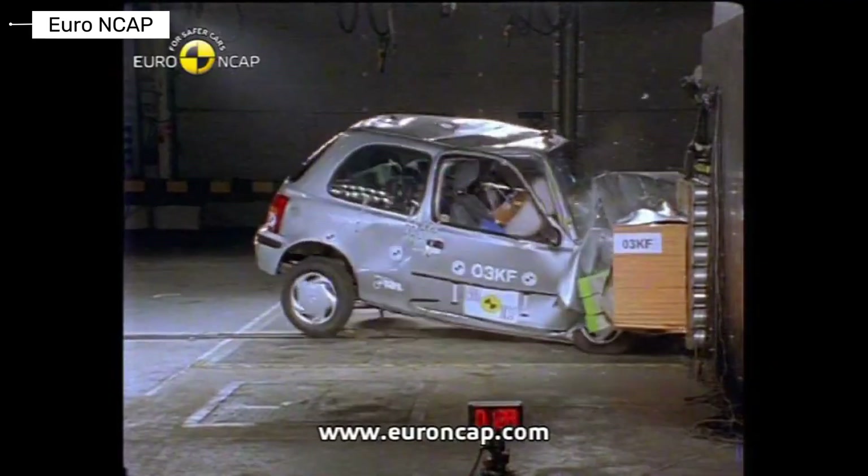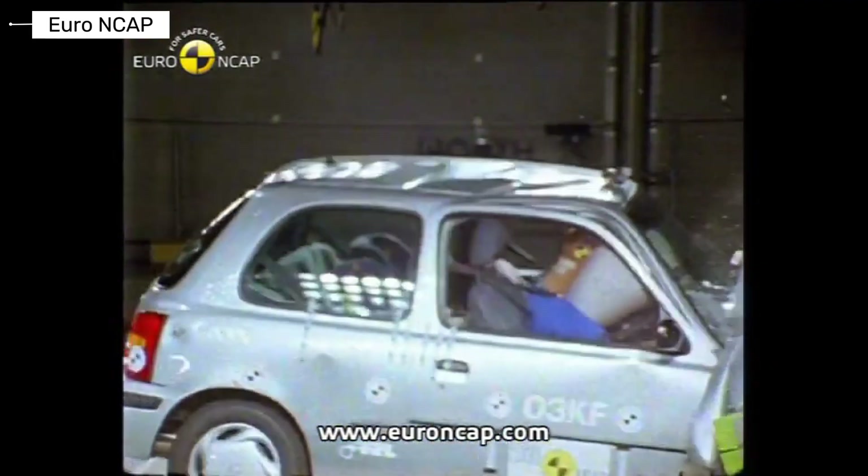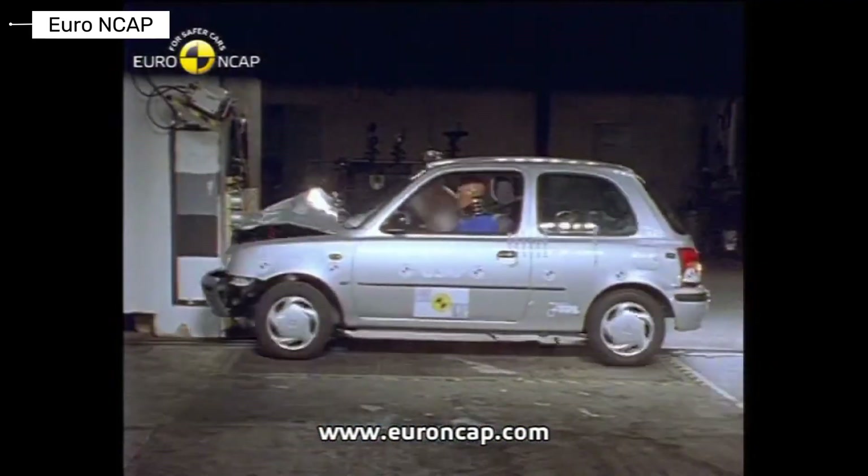The Nissan Micra emphasized efficiency and reliability. Crash performance was average overall, and side impact protection was a clear weakness.